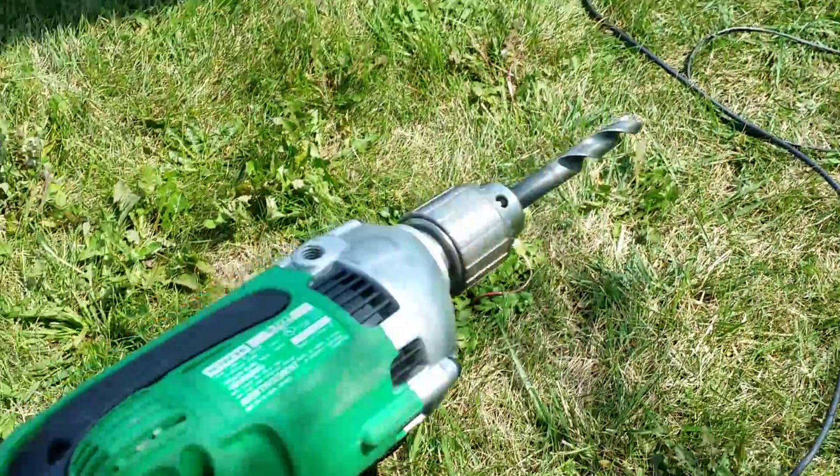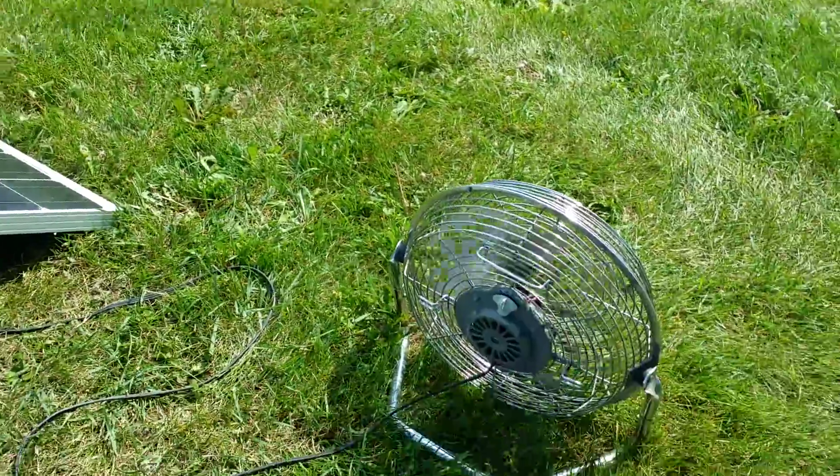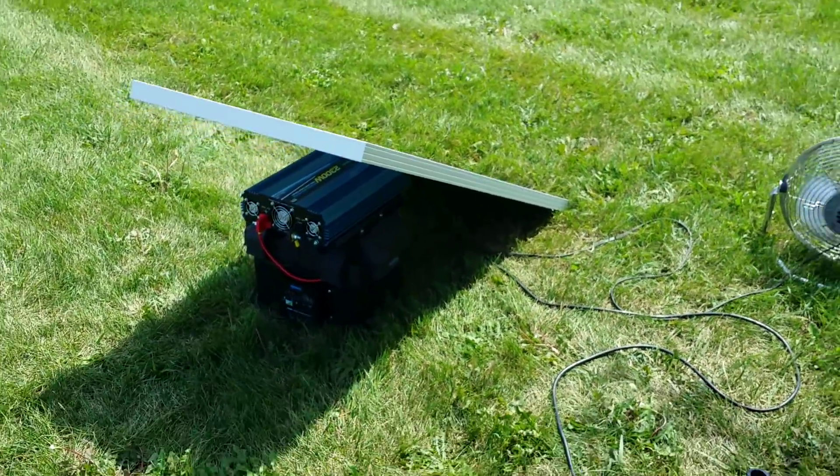We've got a drill plugged in here and a fan. Again, this is only an example. You can do many more, and we have many more powerful units all the way up to 12,000 watts peak.